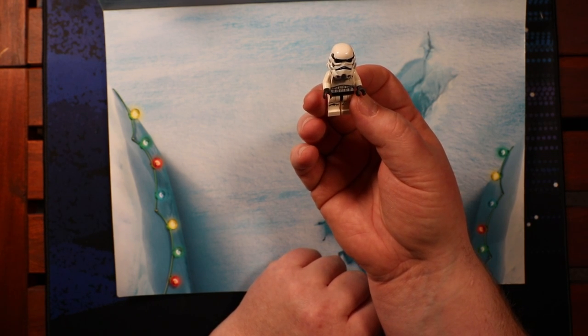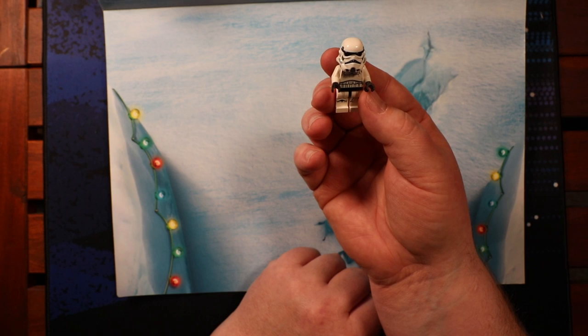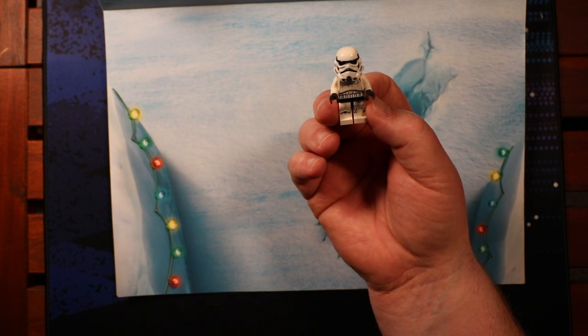Anyway, that's it for this one. See you tomorrow. Make sure you like and subscribe if you want to see the rest of this series. But until next time, thanks for watching. Remember to work your wonk, have fun out there, and keep it Christmassy.